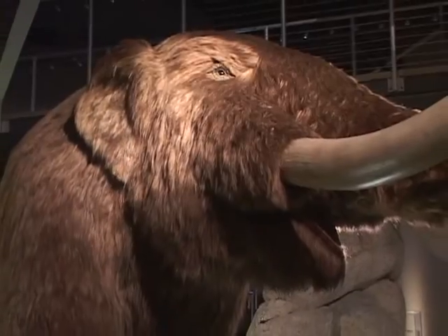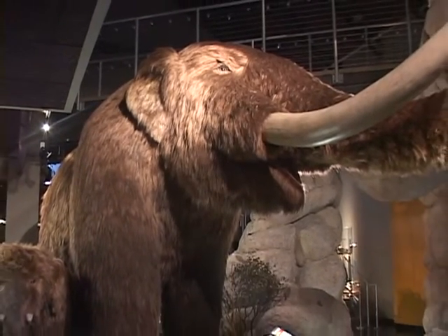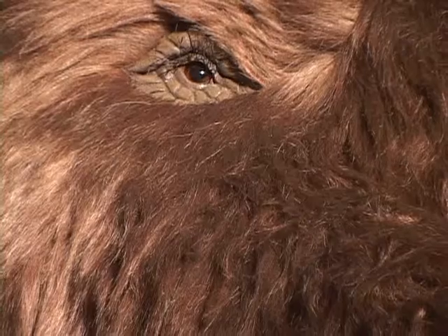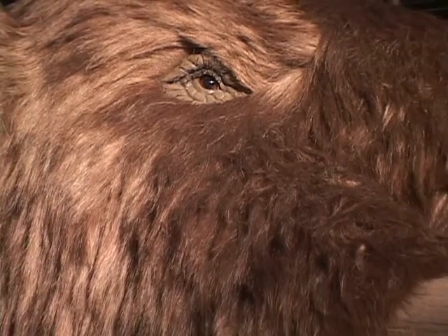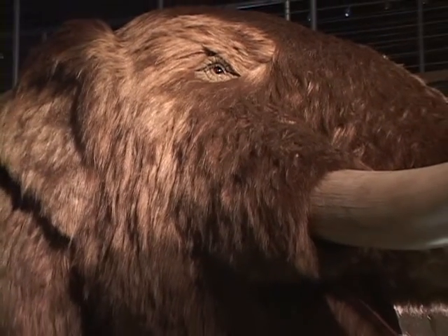We're at the San Bernardino County Museum in Redlands, and we're in our Hall of Geology and Paleontology. Paleontology means fossils, and fossils sometimes mean giant elephants. It's called a mastodon, and it's an elephant that used to live right here during the Ice Ages.